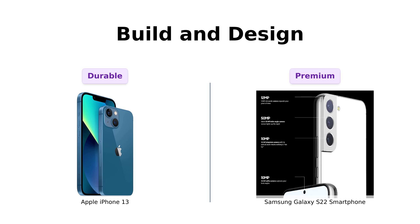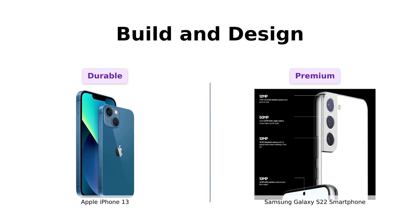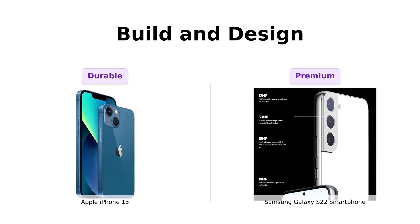Last but not least, the build and design. The iPhone 13 has a ceramic shield front and aerospace-grade aluminum, making it sound like it could survive a trip to the moon. The Galaxy S22 features Corning Gorilla Glass and a sleek, lightweight design that feels like holding a piece of modern art.